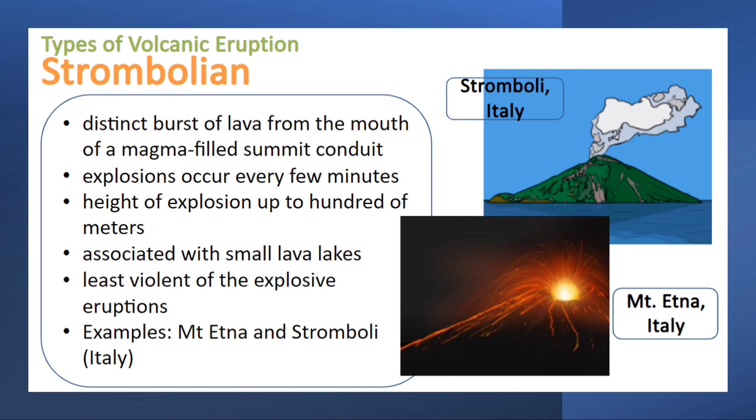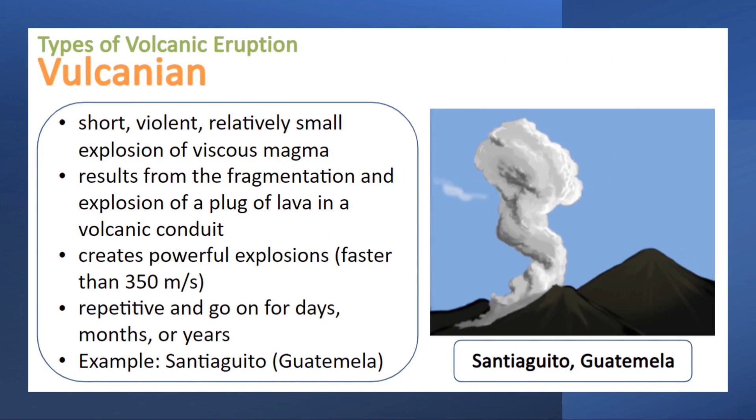Next is the Strombolian eruption. Strombolian eruptions are distinct bursts of fluid lava from the mouth of a magma-filled summit conduit. Explosions occur every few minutes, and the height of the explosion can reach up to hundreds of meters. It is associated with small lava lakes and is the least violent of the explosive eruptions.